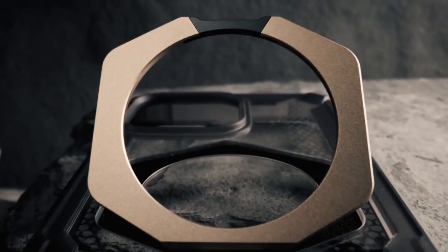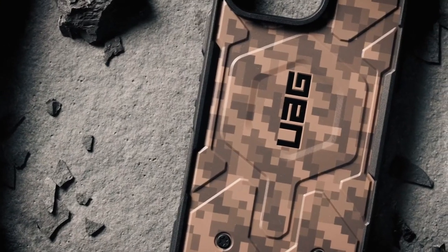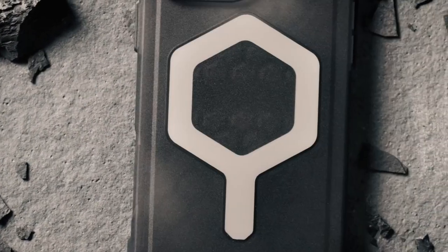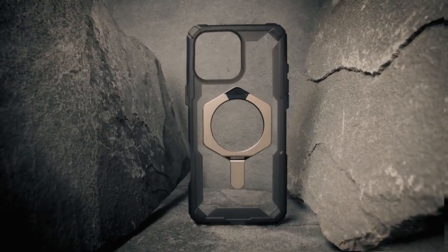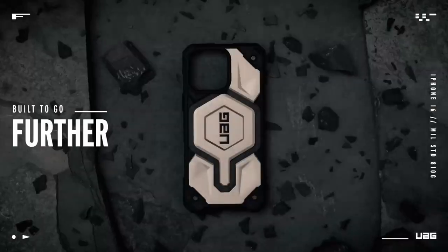The oversized tactile buttons provide a satisfying click, enhancing usability. Plus, integrated lanyard anchor points offer added convenience for those always on the go.